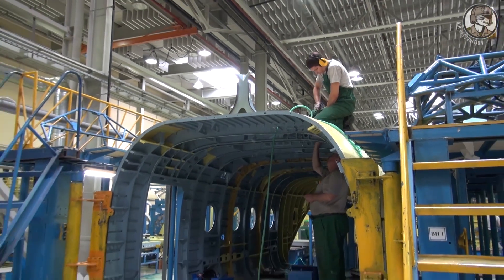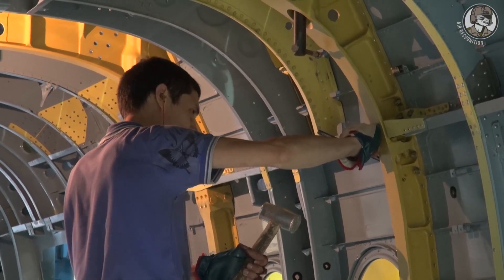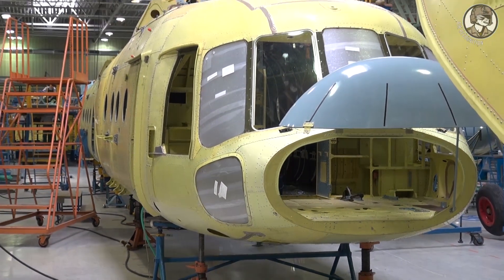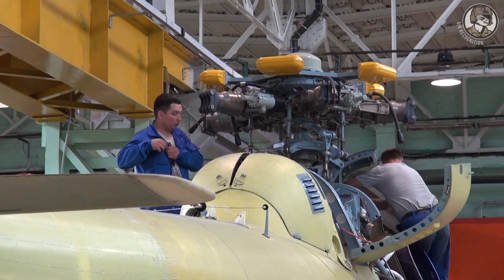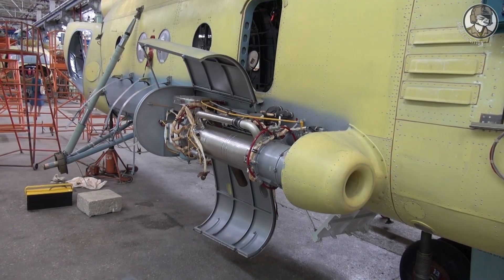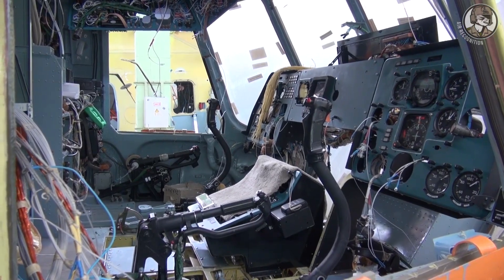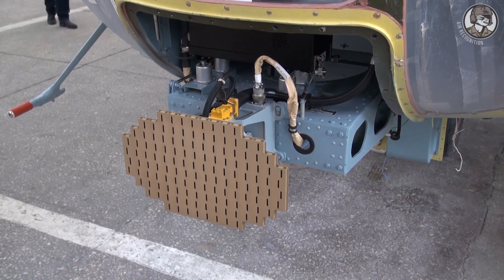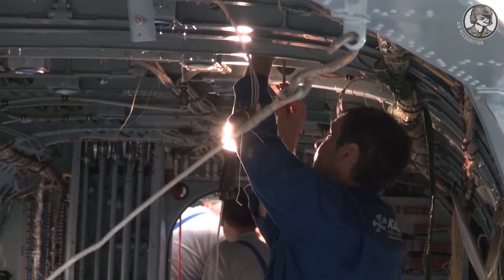Now we're heading to the Mi-8 final assembly line — mainly those are done for airborne troops. The second half of the final assembly shop, which we'll see a bit later, has the assembly of ANSAT, Mi-38, and the Mi-8 in the salon option. First of all, we start to install the ceiling panel, pipelines, wires, and the management system, for further installation of engines and reducers. After we've installed the engines and reducers, we're also finished installing and assembling the wiring and wire channels.